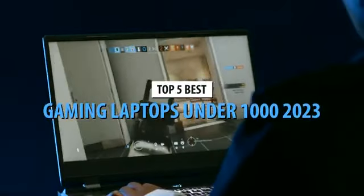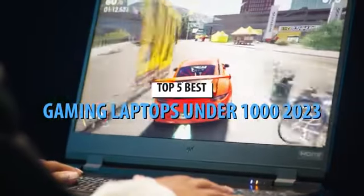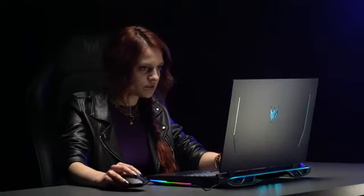What's up guys, today's video is on the top 5 best gaming laptops under $1,000 in 2023. Through extensive research and testing, I've put together a list of options that'll meet the needs of different types of buyers. So whether it's price, performance, or a particular use, we've got you covered.